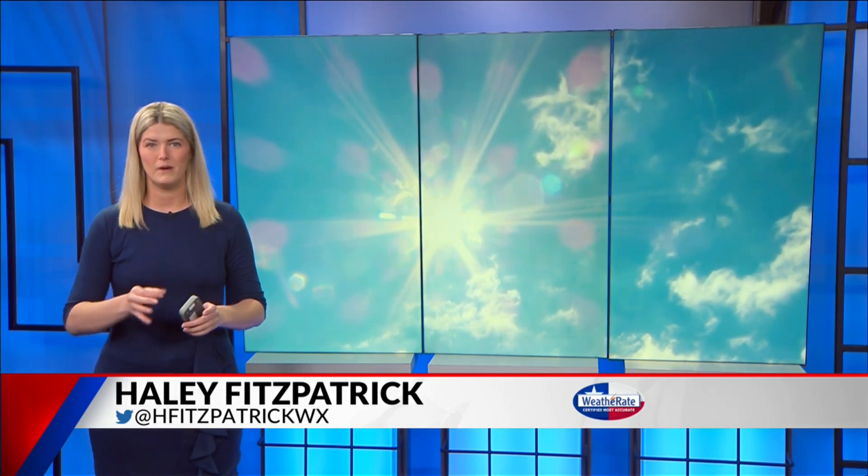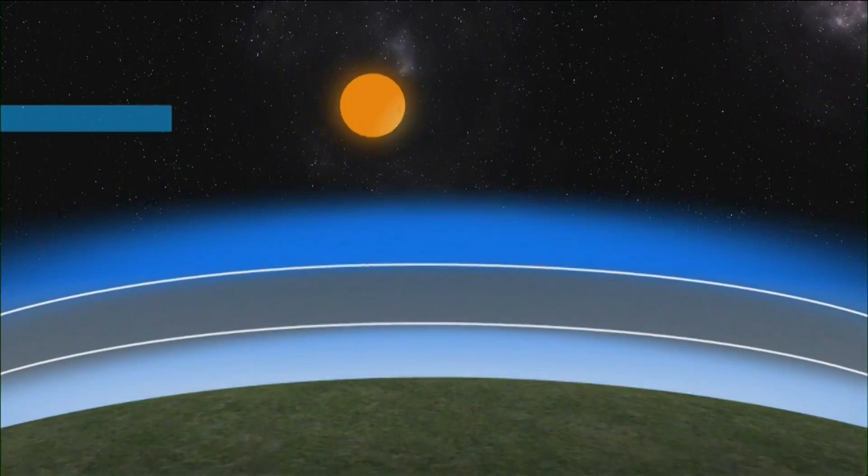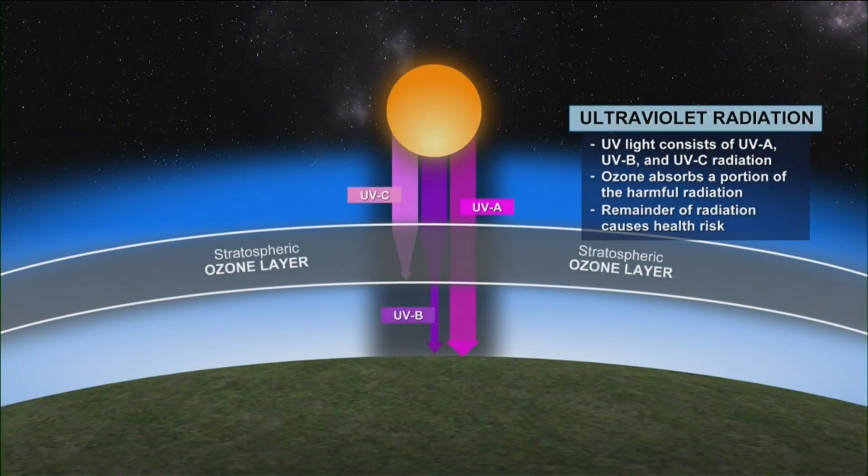Summertime is quickly approaching, but it honestly already feels like that in Texas. You start to hear more and more about ultraviolet radiation this time of year. We're talking about the sun and what it emits on a hot, clear day, kind of like what we had today. UV light consists of three different types of radiation: UVA, UVB, and UVC.